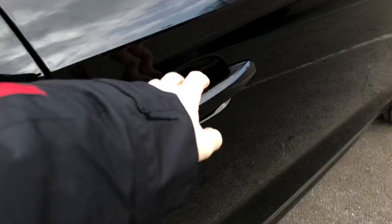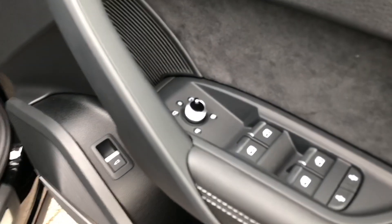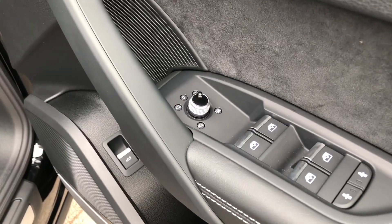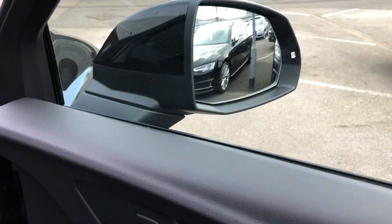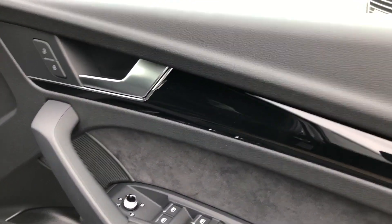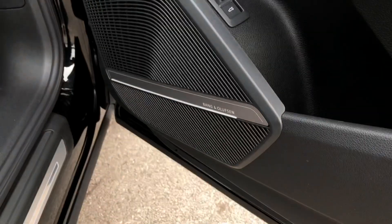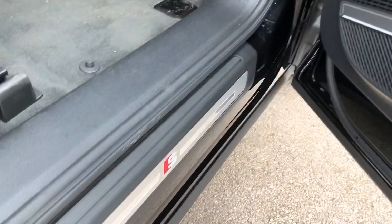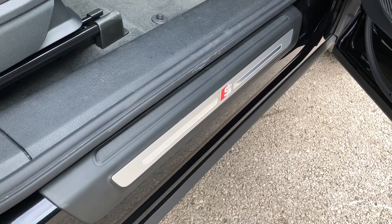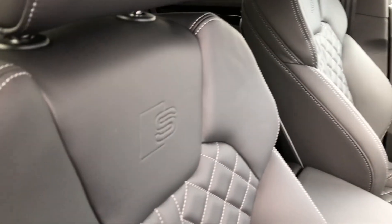Moving into the front, we have electronically adjustable wing mirrors on the doors, as well as gorgeous contrasting silver door handles and piano black inlays. We also get a stunning Bang & Olufsen 3D sound system for crystal clear audio. More S line branding badges are found on the door sills as well as on the two front sports seats, which are nicely embossed with the S line logo.